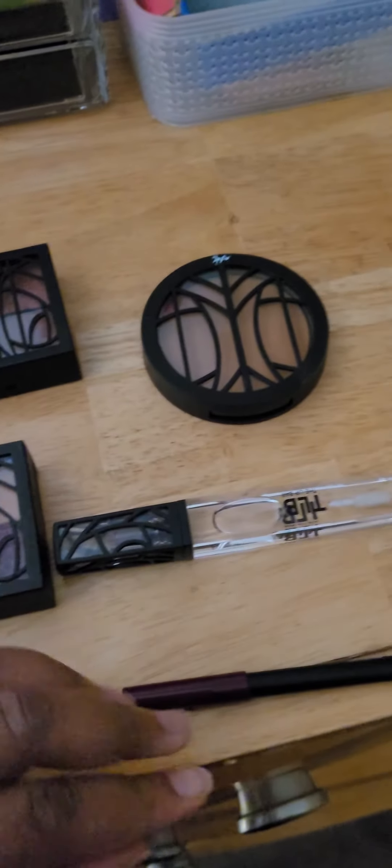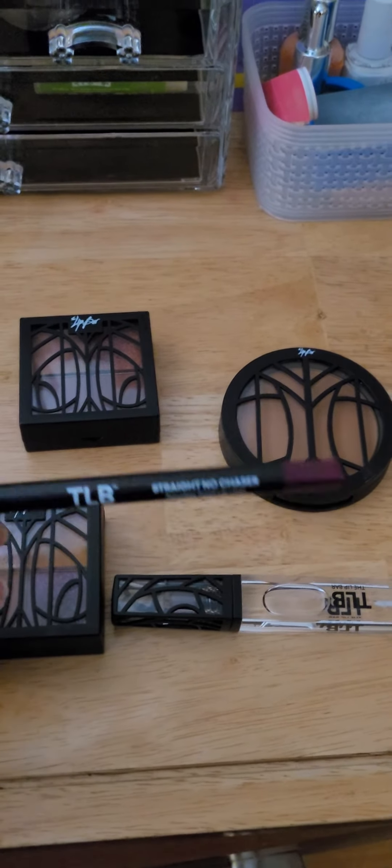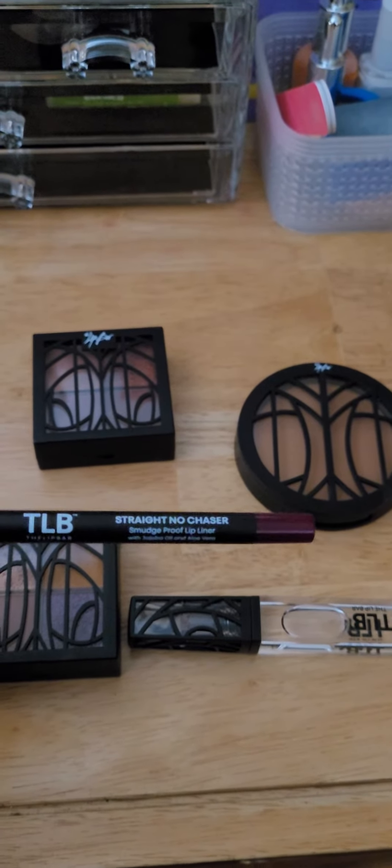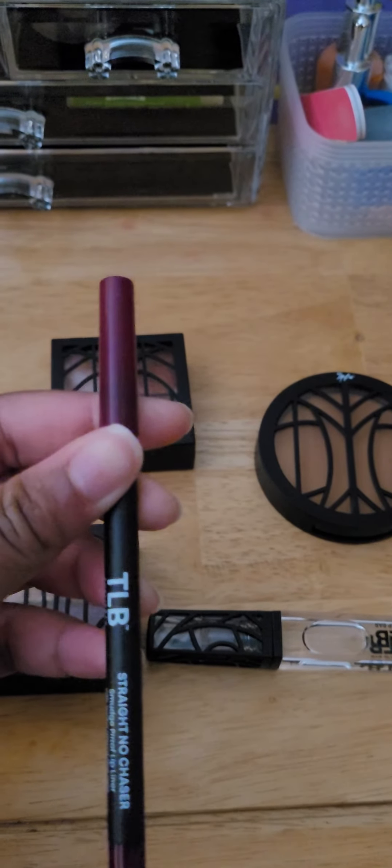My next thing is a lip liner. Sometimes I like to pair a little gloss with a little bit of color, so I just go over my lips with a little lip liner right here. It's just smudge proof and I really love this lip liner, especially in this color. It's just so beautiful.